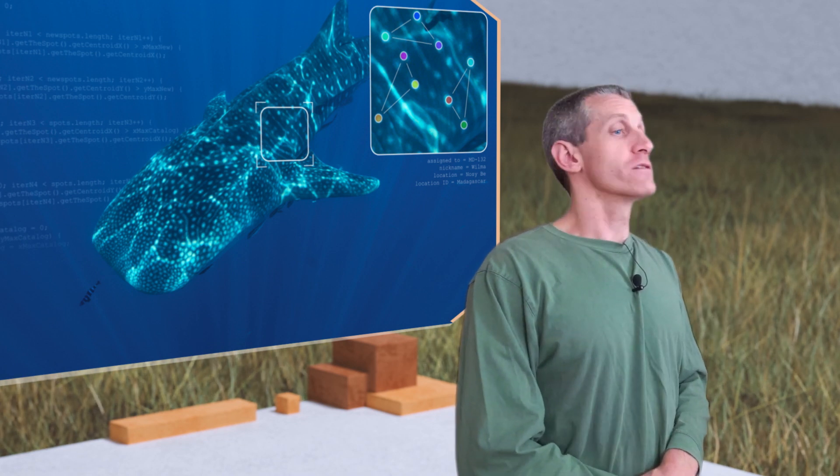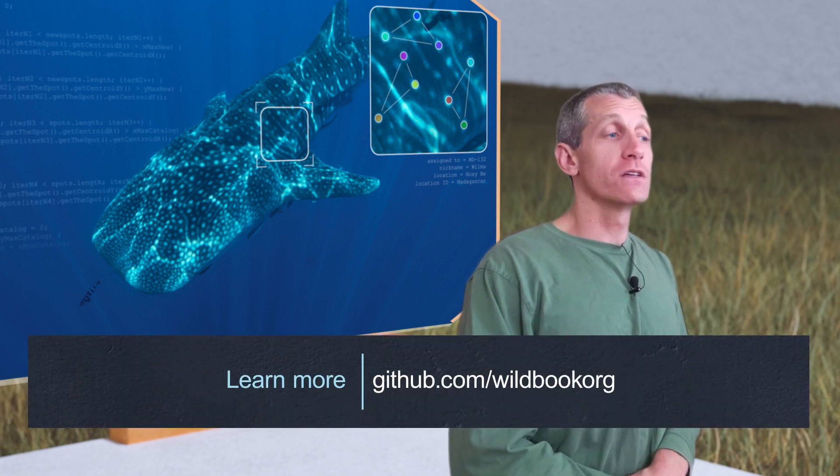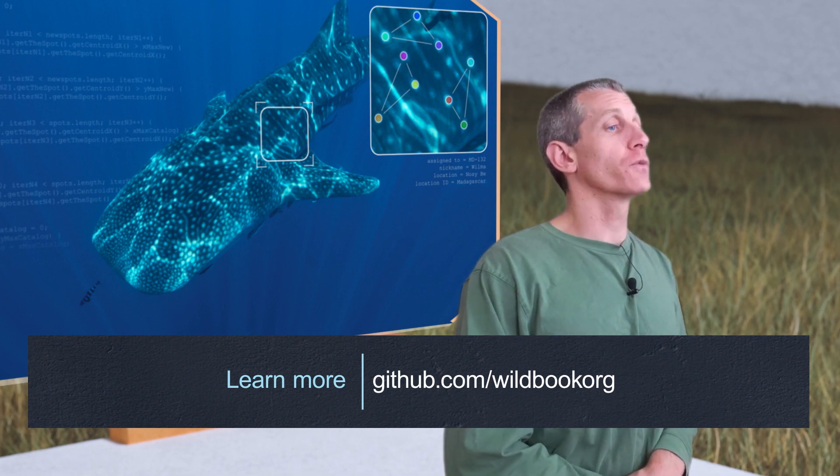And like many of our grantees, WildMe makes their work available to the open source community. So if you want to get involved, check out WildMe on GitHub.